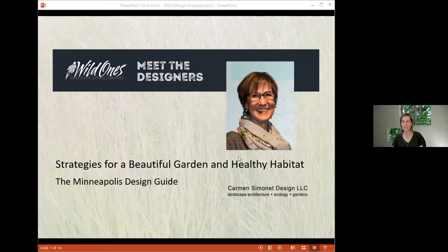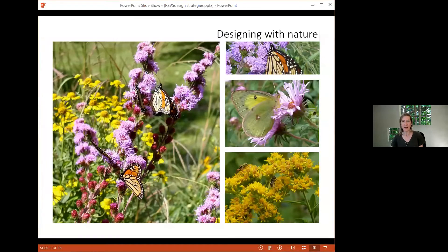Good evening and thank you for joining us. This presentation is on the design strategies used in the Minneapolis plan. Gardens are dynamic and they are always changing. Aesthetics, habitat, and management work together in this design. The plants have been selected to thrive in the site conditions, to be compatible with each other, and to support wildlife. Natural processes are going to shape the garden, and good management will guide this process.